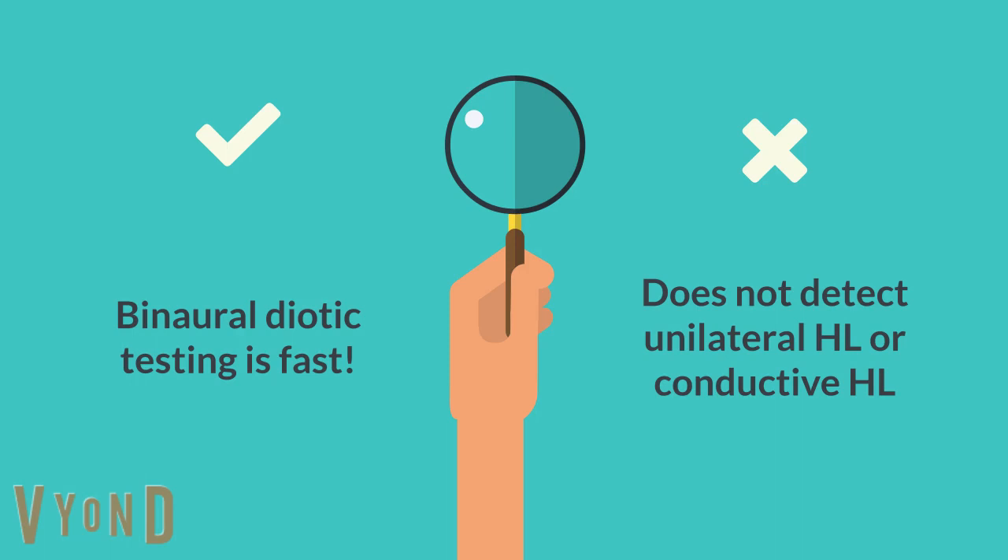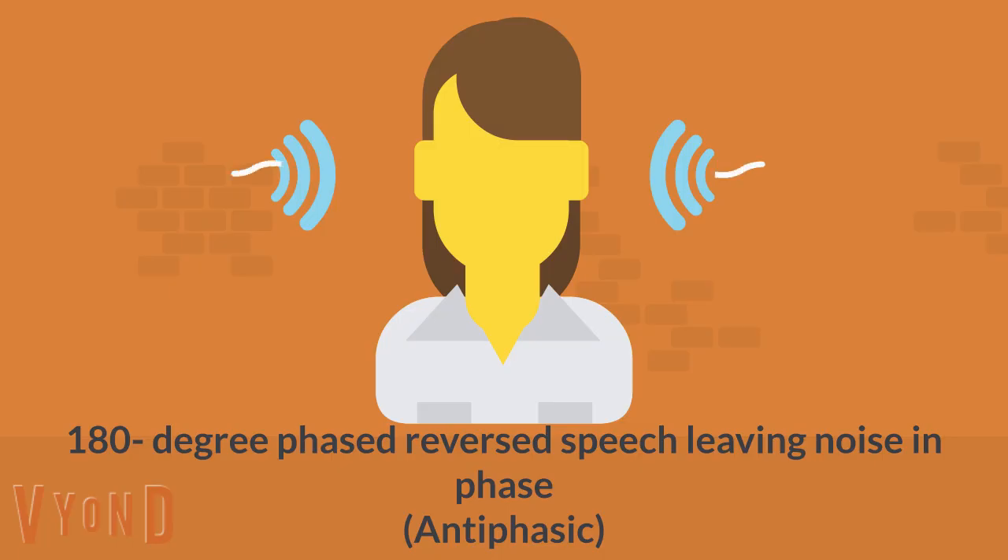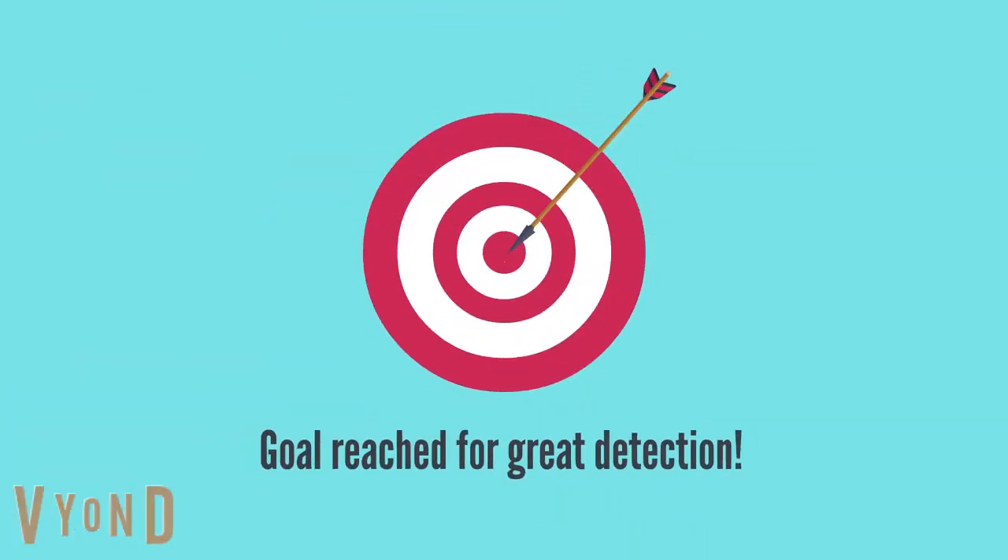Although binaural testing is fast, it precludes detection of unilateral sensorineural hearing loss. Neither monaural nor binaural diotic versions detect conductive hearing loss — an important subgroup where medical evaluation may be indicated. A newer version phase-inverted the digits in one ear 180 degrees while leaving noise in phase. This is called the antephasic digits in noise test. By engaging binaural interaction, normal hearing listeners can better segregate digits from the noise; however, antephasic processing is disrupted in cases of unilateral sensorineural or conductive hearing loss, making the test sensitive to detect those types of losses.